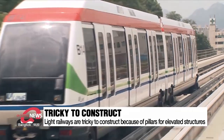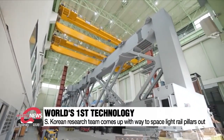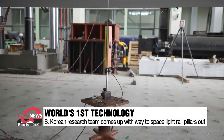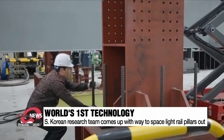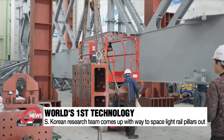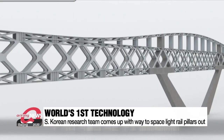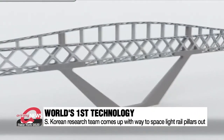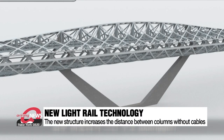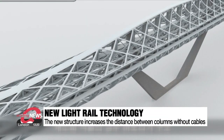A South Korean research team has developed the world's first elevated light rail structure technology that increases the distance between columns to 200 meters without the use of cables. Unlike the existing method of building pillars and placing tracks on top, the new method builds the basic frame of the rails in the center. This structure has an integrated upper and lower part, which increases the distance between the columns, distributes stress, and prevents drooping.